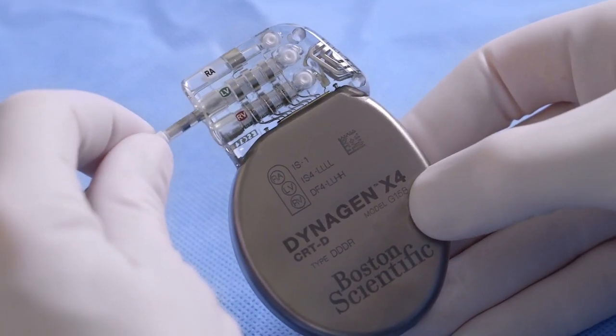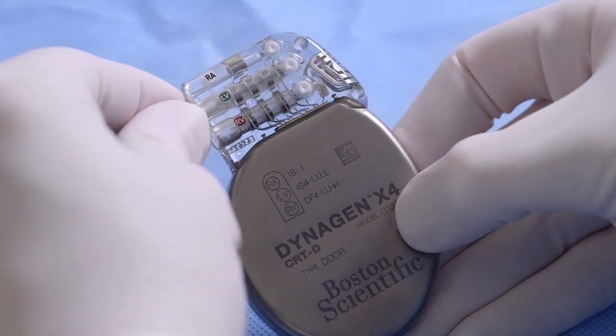When you combine the performance of the Acuity X4 spiral lead with our pulse generator, which has an extremely long battery life, we have a great solution for our patients and our customers.